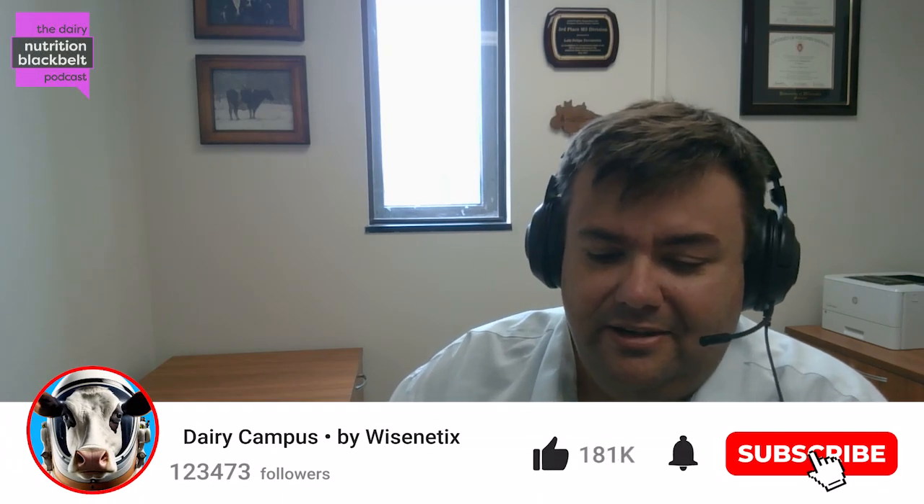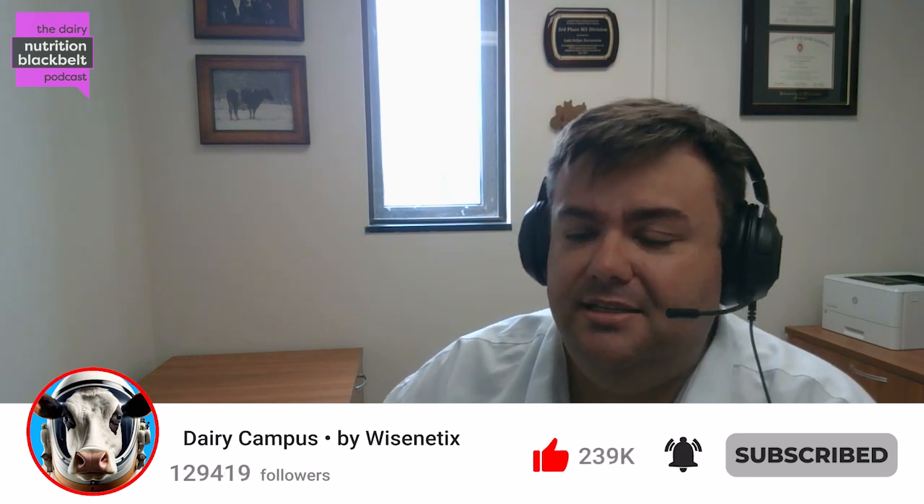Hello everyone, this is Luis Ferretto again with the Dairy Nutrition Black Belt, and today we will continue discussing how important nutritional interventions are to help with the metabolism of transition dairy cows. We will continue our discussion with Dr. Gene Drakeley, professor of animal science at the University of Illinois. Thanks again, Dr. Drakeley, for joining us — let's just dive in.